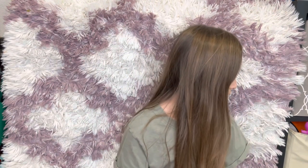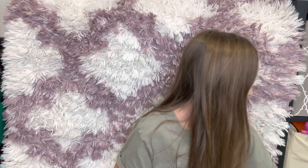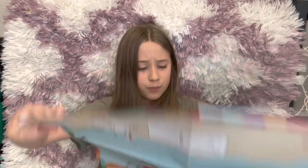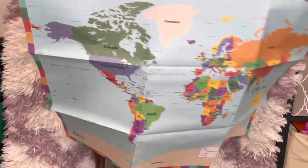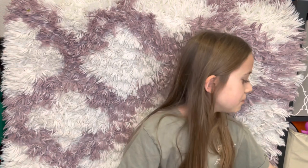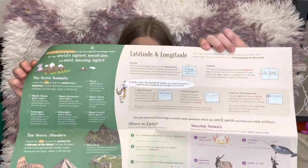There's a little map that comes with the World section. Each time you get a country, you find it on the map, which is really fun. It is really big — it's huge, like a two-foot square map. There's also a great big world map challenge that comes with it, and it has two sides.